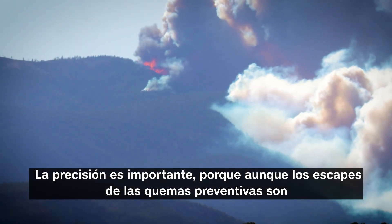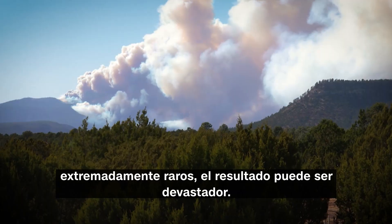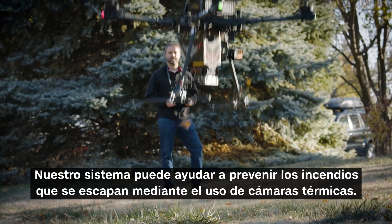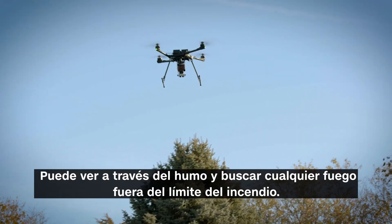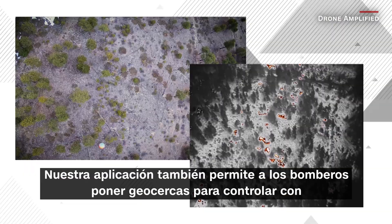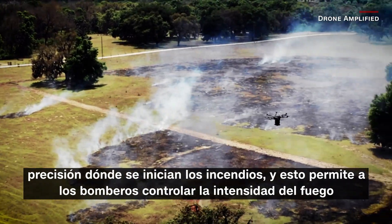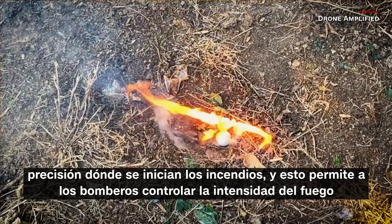Precision is important because even though prescribed burn escapes are extremely rare, the outcome can be devastating. Two recent controlled burns in New Mexico led to the state's largest wildfire on record. Our system can help prevent escaped fires through the use of thermal cameras — you can see through smoke and look for any fires outside of the fire boundary. Our app also allows the firefighter to put in geofences to precisely control where the fire is starting, and this lets the firefighters actually control the intensity of the fire.